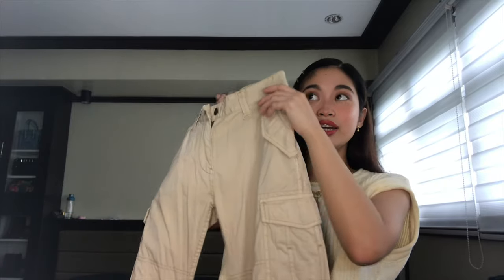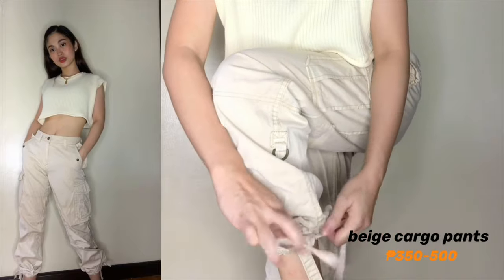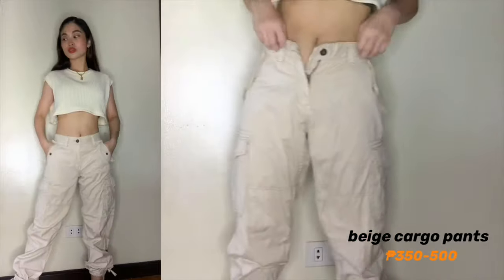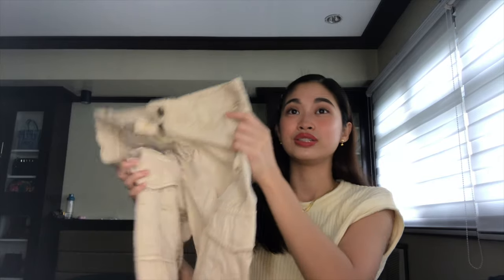Ang maganda sa kanya, para talaga legit na cargo pants siya — maraming pockets. Tapos ito yung pinaka nagustuhan ko: yung dulong part niya ay nasa cinch in dun sa ankle. Maliit talaga yung ankle ko, so maganda na meron siyang adjustable strap dun sa pinaka-ankle niya. Brand niya is Uniqlo. Nahirapan din ako humanap ng mag-size down for this pants kasi from 34 to 25 — sobrang laki yung binawas. Pero overall, makikita niyo sa try-on na sobrang worth it naman ito. May nahanap akong perfect similar shop na maganda yung reviews — high quality — and ililink ko na lang down in the description.